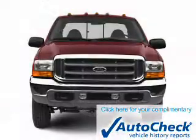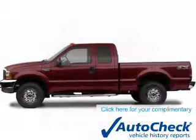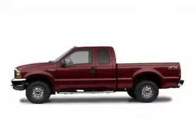Be confident in your purchase with an AutoCheck Vehicle History Report — the industry's trusted vehicle history provider. Let us put you in the driver's seat today. Call or click to contact us.